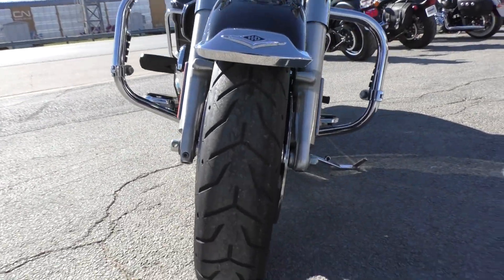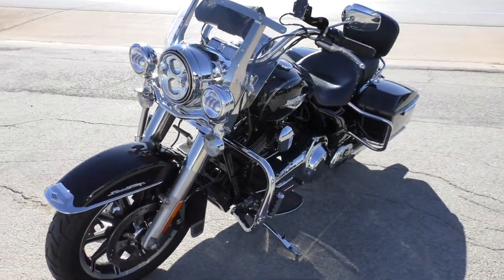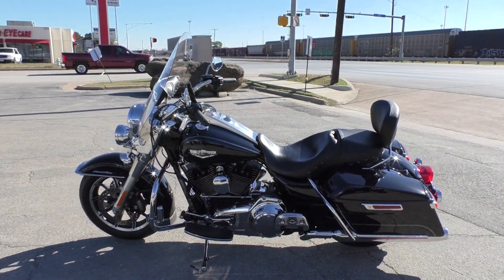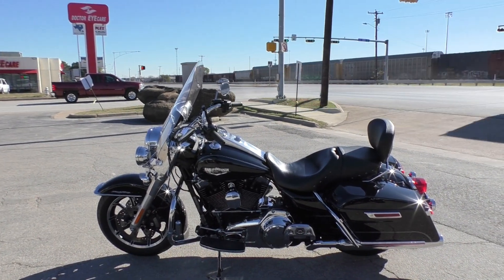Good tires on this bike front and rear. I think it had around 16,000 miles or so. It is one of our certified pre-owned motorcycles, so it is eligible for reinstatement of the factory warranty and great financing.